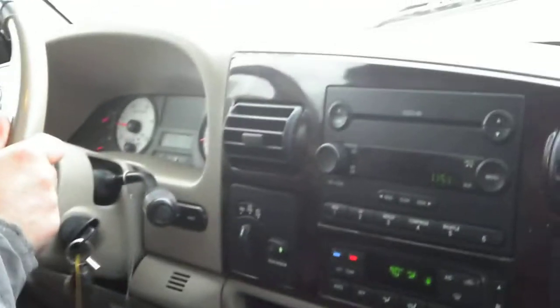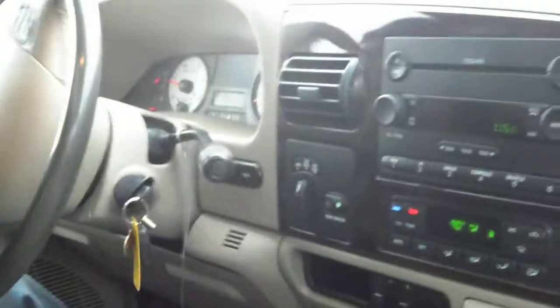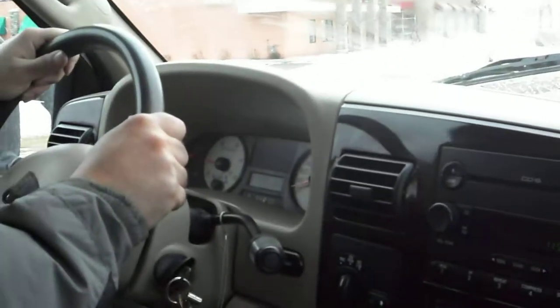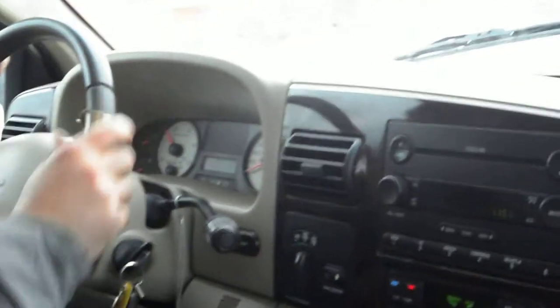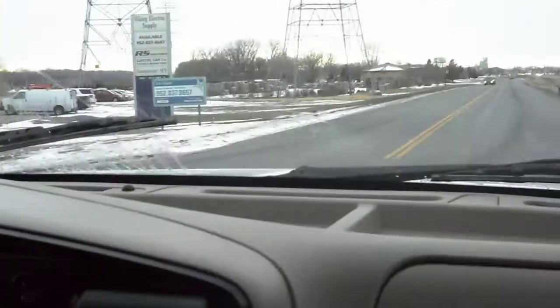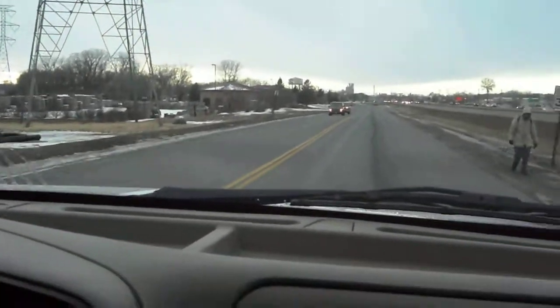The wipers work correctly. Now we're going to test the truck in 4-wheel drive. When you have it in 4-wheel drive on dry pavement and turn the wheel all the way, all four wheels are going to drive and catch — it's going to have that jerking effect. As you can hear, there's no noise coming from the front differential or the rear differential.